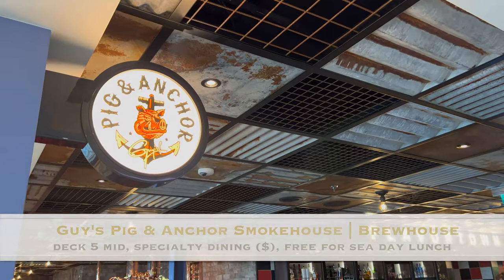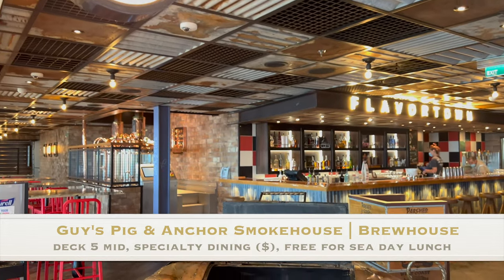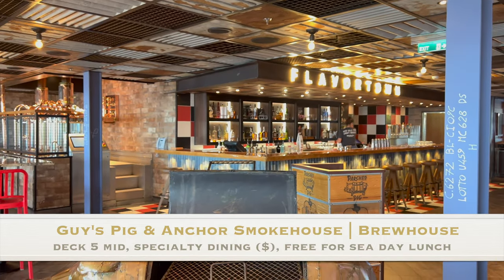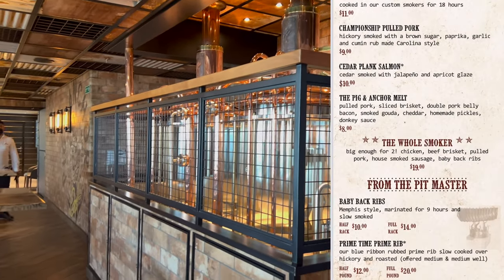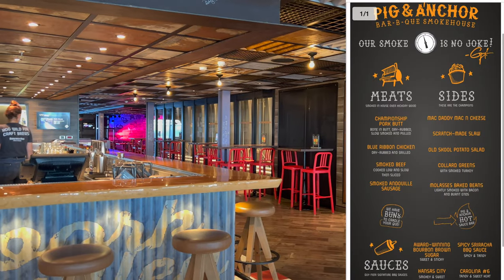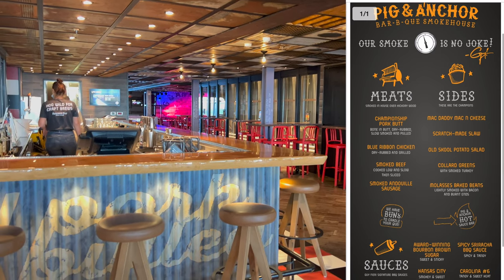As we head up to deck five, you can find a few of the specialty restaurants. Here we have Guy's Pig & Anchor Smokehouse Brewhouse with options such as brisket, ribs, and chicken. This specialty restaurant is open for dinner at an additional cost, but you can enjoy an awesome complimentary barbecue lunch here on Sea Days.